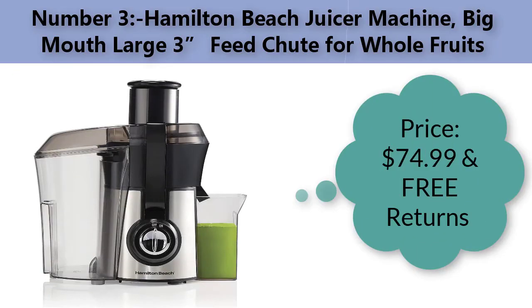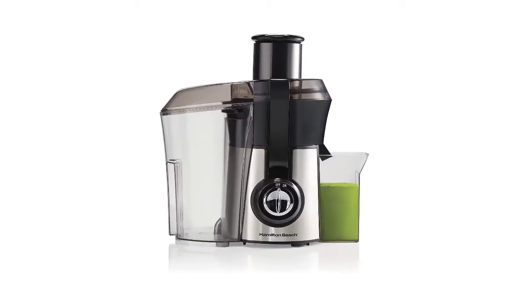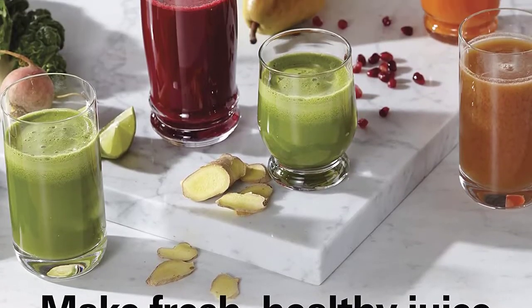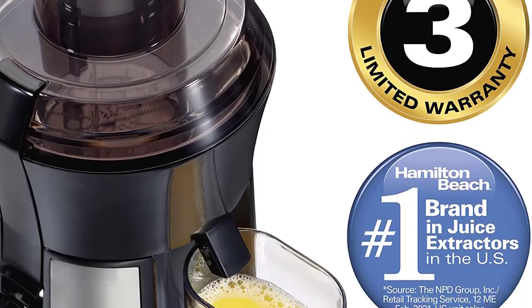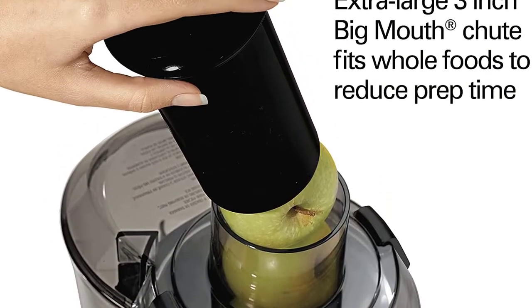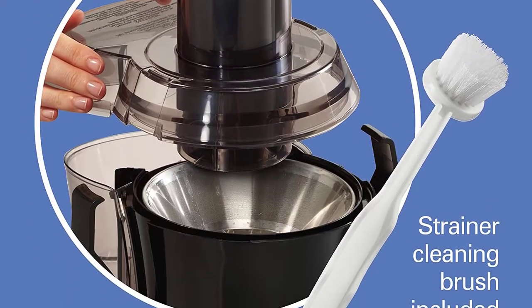Number three: Hamilton Beach juicer machine with big mouth large three-inch feed chute for whole fruits. Price: seventy-four dollars and ninety-nine cents with free returns. Brand: Hamilton Beach. The extra-large three-inch big mouth chute lets you easily add whole foods without re-cutting, reducing prep time to save time and effort in the kitchen.